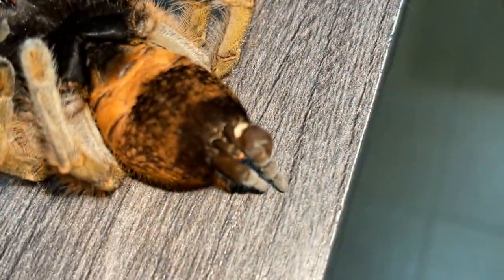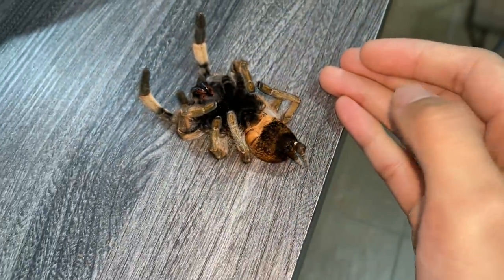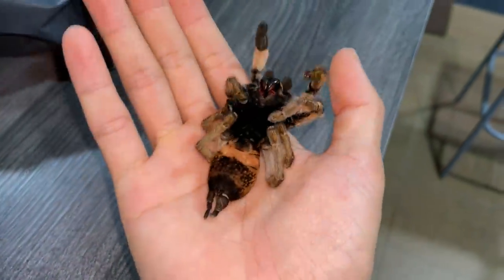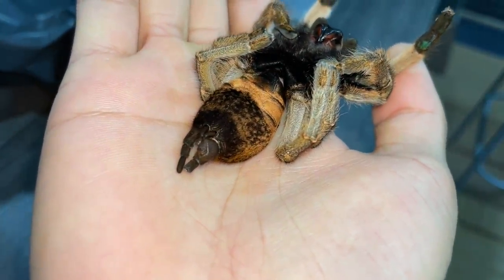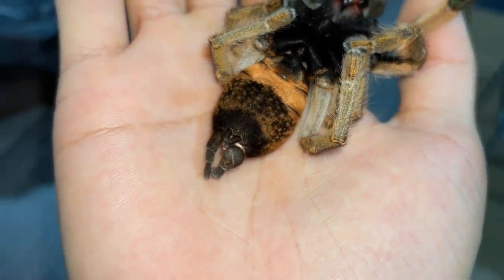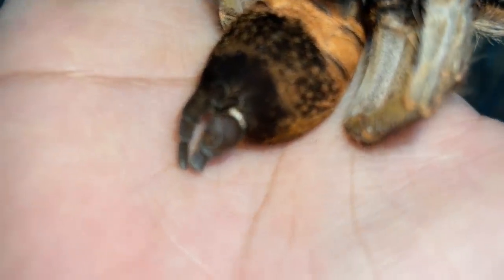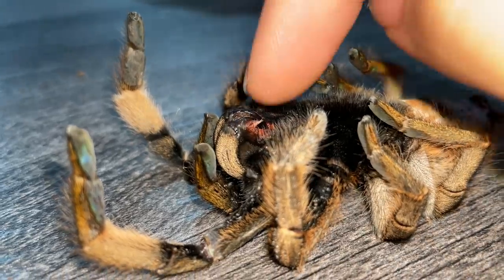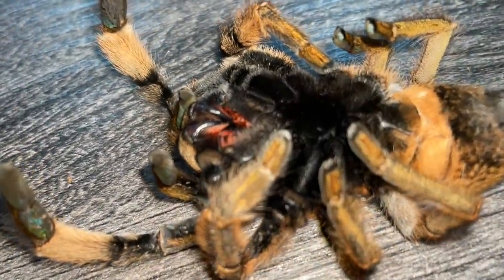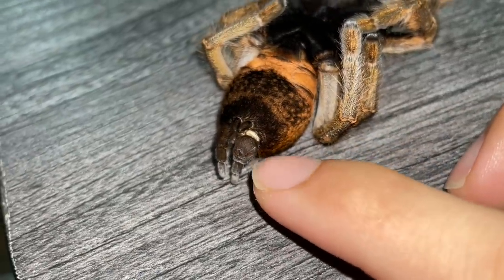Maybe it was there before — I'm not sure — because she's always in her burrow at the back. The growth is on the spinneret. It's not impaction, I can tell you that. And if you look at her fangs, they're not inside — they're more like outside, not in the right position. That's definitely connected to her death.